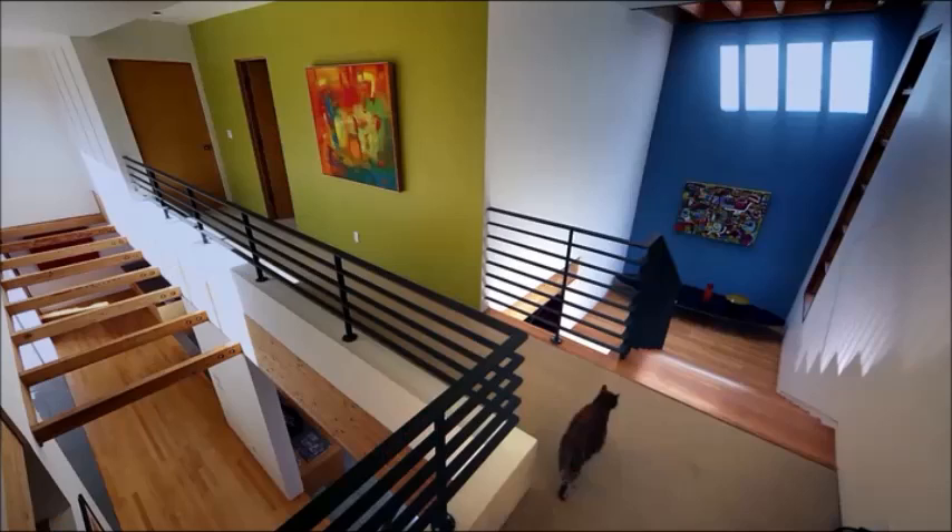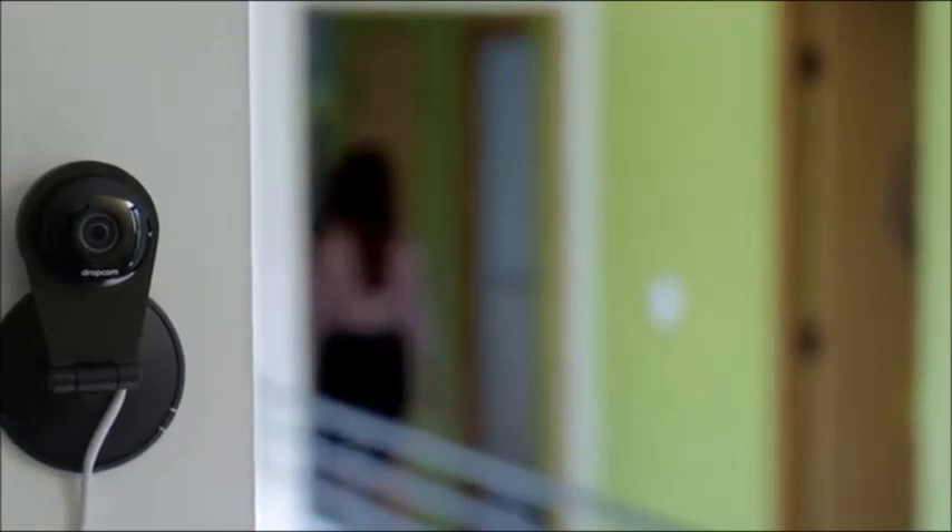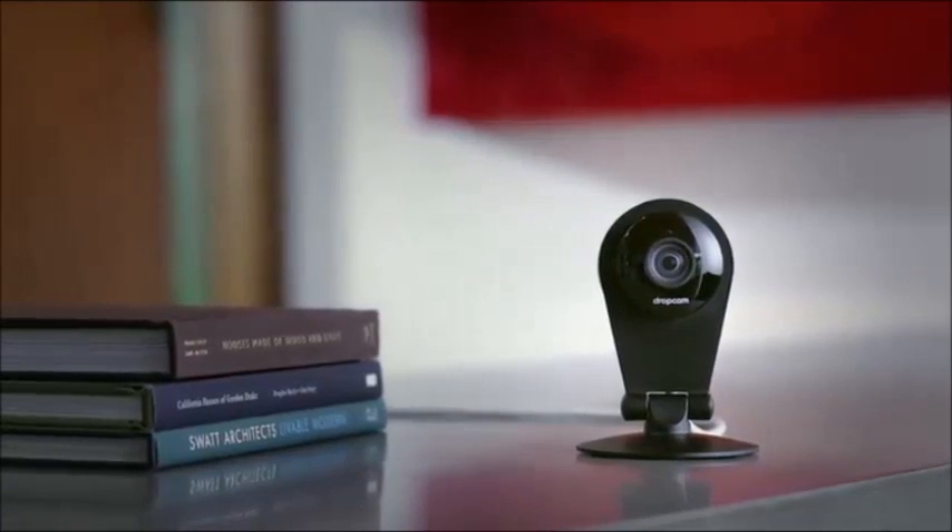I'm Greg Duffy, CEO and co-founder of Dropcam. We built Dropcam to answer a really simple question: what goes on at home when I'm not there? Dropcam Pro is the next evolution of our hardware platform, and it takes the Dropcam experience to the next level.